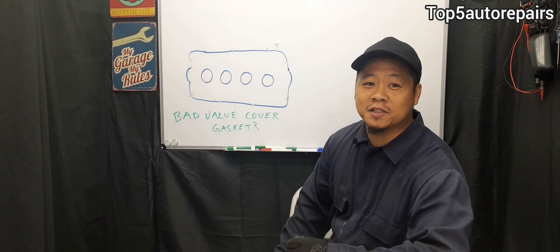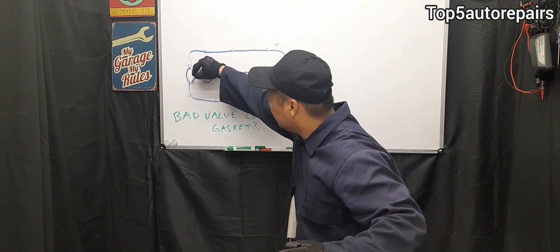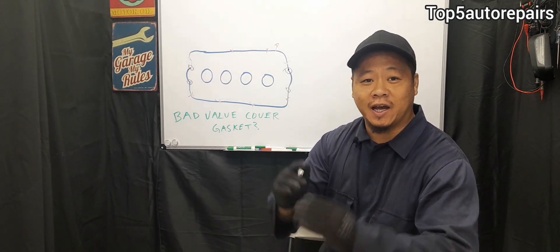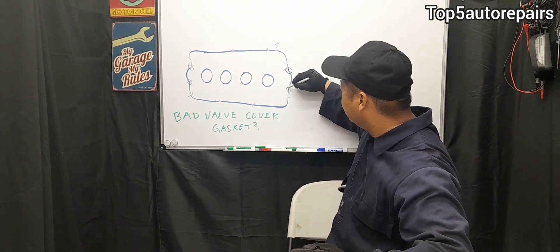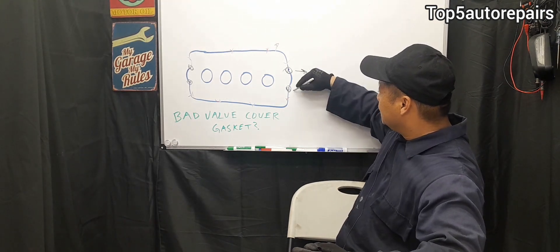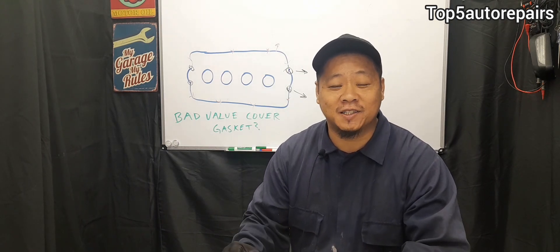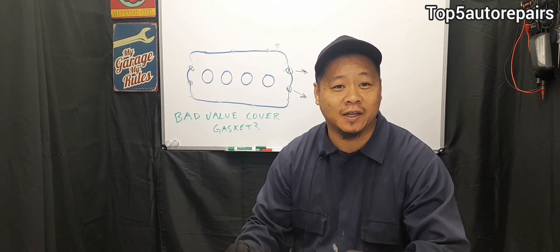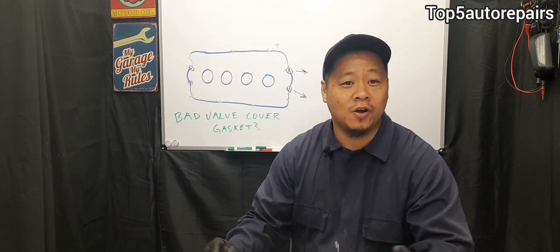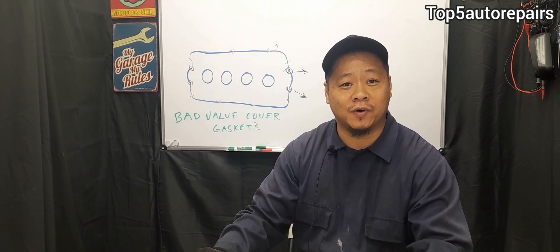The second most common cause of repeat failure is not putting silicone in the corners. If you have any edge where the valve cover gasket is not going to cover that area, you must apply silicone there. If you do not apply silicone, it's going to cause engine oil to leak out eventually. Another common cause I see all the time is somebody breaking a few bolts while working on the valve cover, or bolts being missing entirely — all of which contribute to oil leaking out of the valve cover.